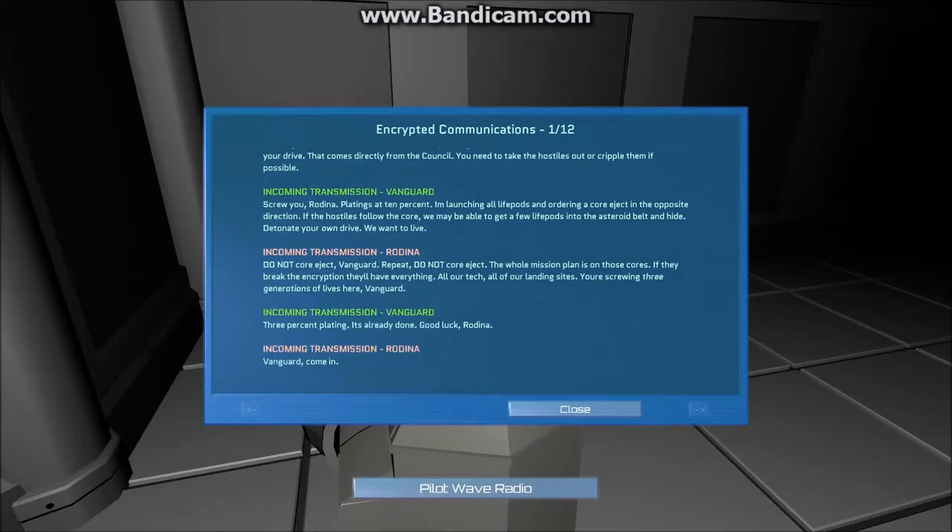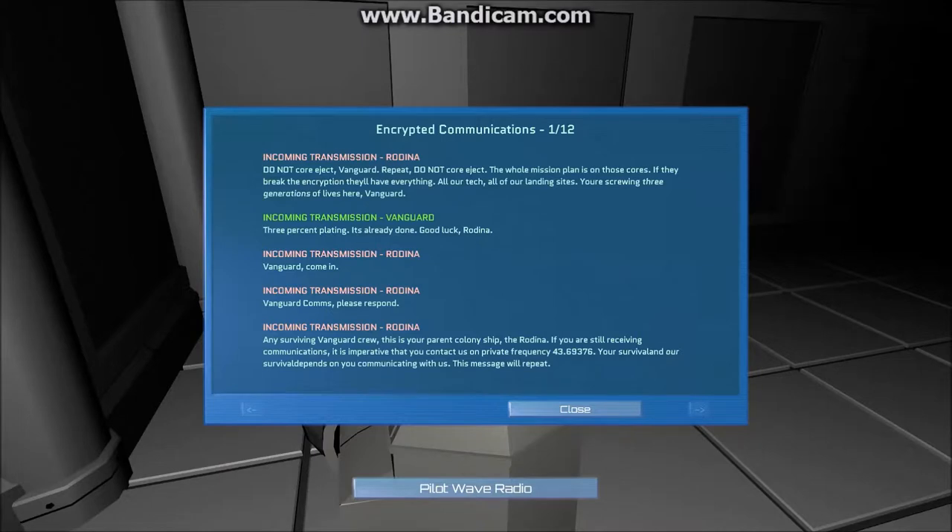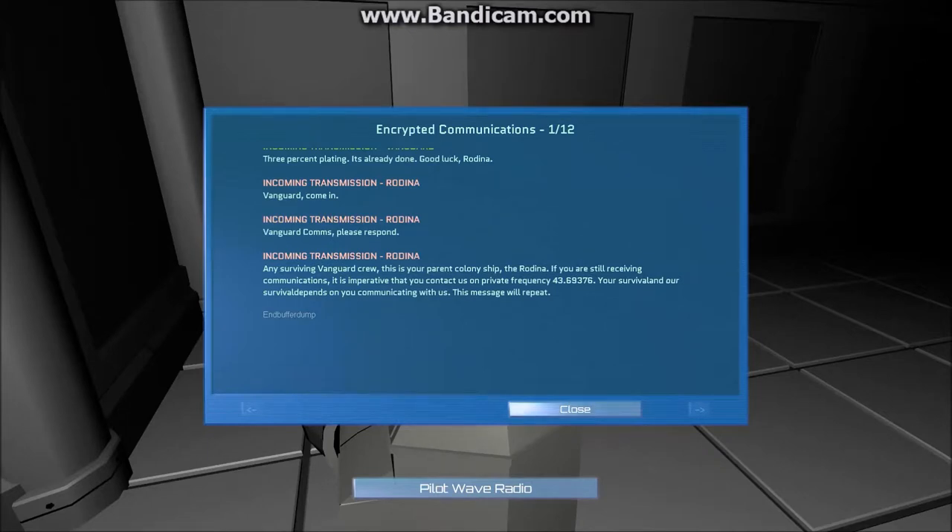3% plating. It's done. Good luck, Rodina. Vanguard, come in. Respond, Vanguard. Any surviving Vanguard crew — this is your colony ship Rodina. If you are still receiving comms, it is imperative that you contact us on private frequency 43.693769. Your survival and our survival depends on you communicating with us. This message shall repeat. End buffer dump.